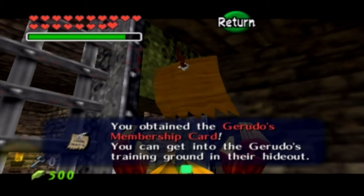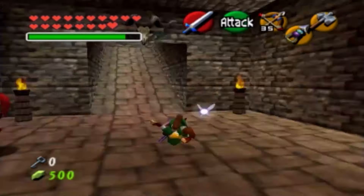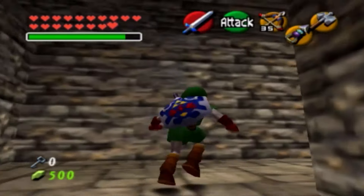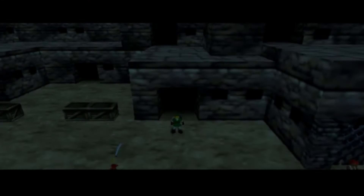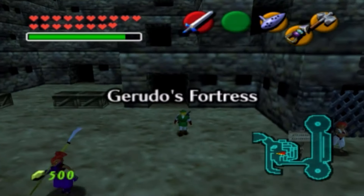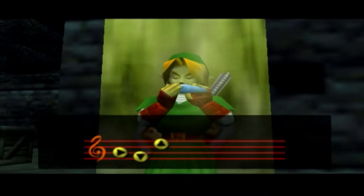We're going to go ahead and show the training ground as an endgame sort of thing, but now that we have the membership card, we're going to change it to daytime because there's something nifty to pick up right behind the fortress. We're going to do some target shooting — target shooting is very therapeutic here in Ocarina of Time. We're going to pick up two things: a Giant Quiver and the next Heart Piece, which is the 35th one.